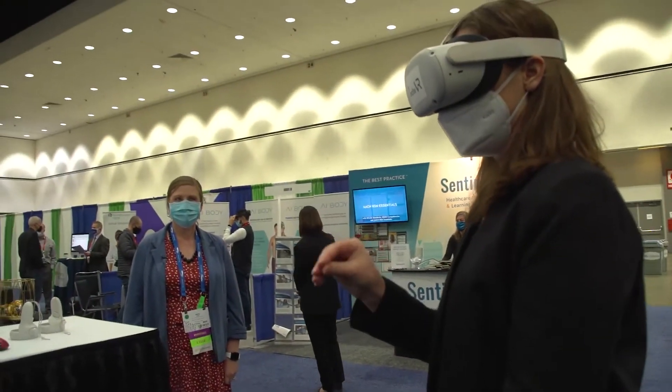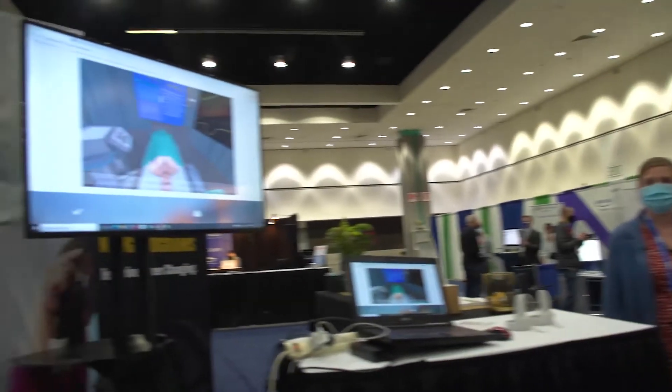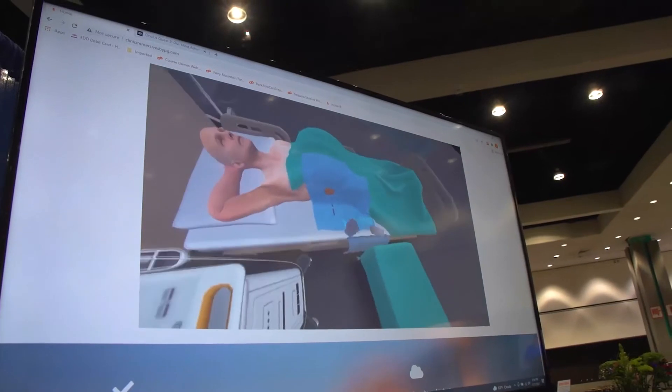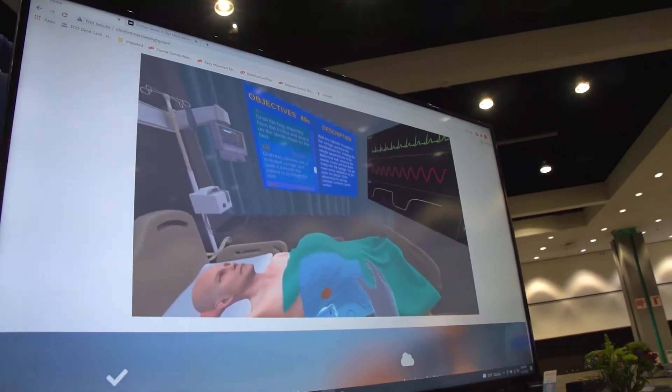Thank you so much for joining us and letting us share about our product that we have integrated in our nursing programs, that we would love to share with others who are interested in starting the virtual reality journey.